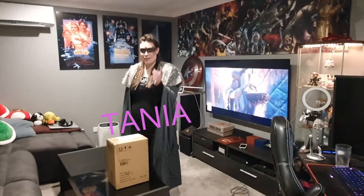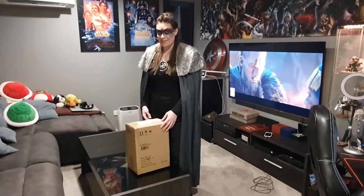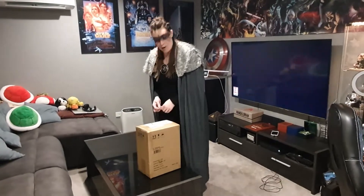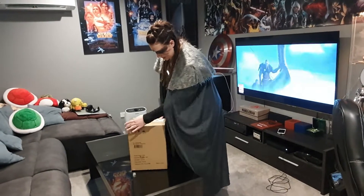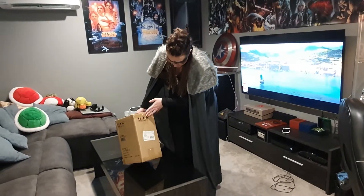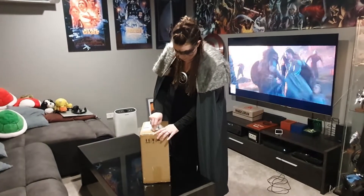Hey everyone, welcome to Chad Watts Reviews. I'm your host Tanya, and behind the camera is my lovely husband Stanley. We've got something exciting — calling on Odin for being with us. This is the collector's edition statue and I'm so excited it got delivered today!